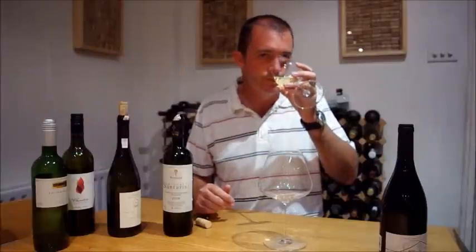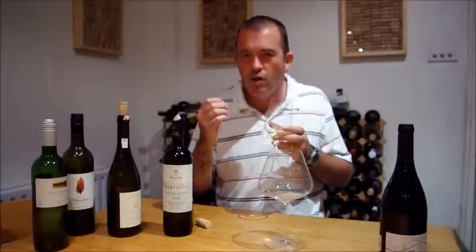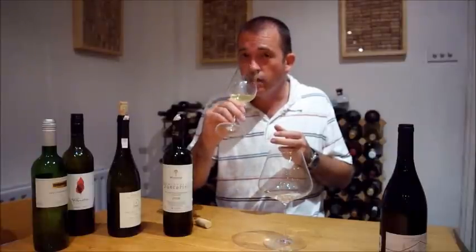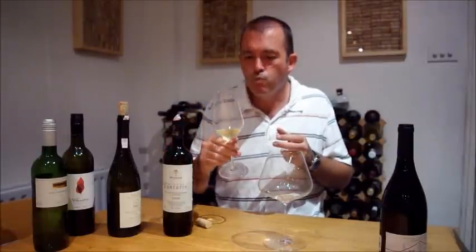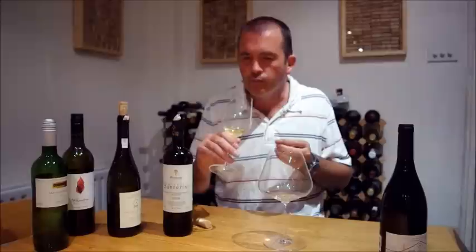Let's try this one. Lovely nose. Melon. Quite aromatic, quite rich, but not just blousy. There's a lovely almond, sort of savoury dimension there as well. Really quite profound, actually. Really, really interesting nose.